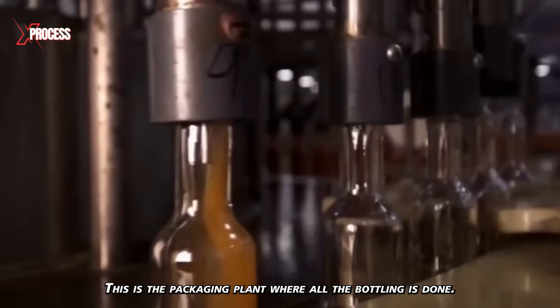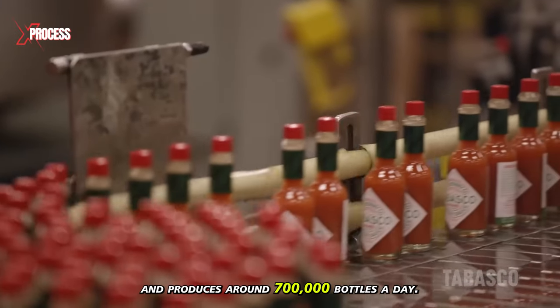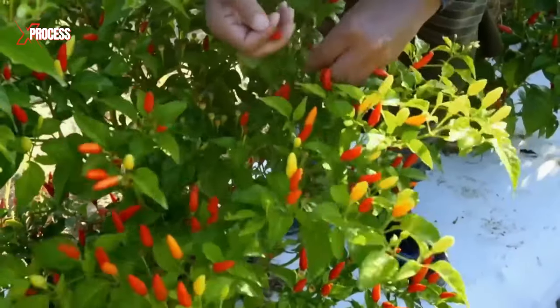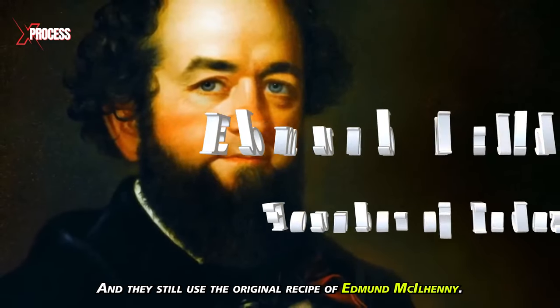This is the packaging plant where all the bottling is done. It has four production lines and produces around 700,000 bottles a day. The peppers are only picked when their color matches that of small red wooden sticks, a technique passed down through generations using the original recipe of Edmund McElhenny.